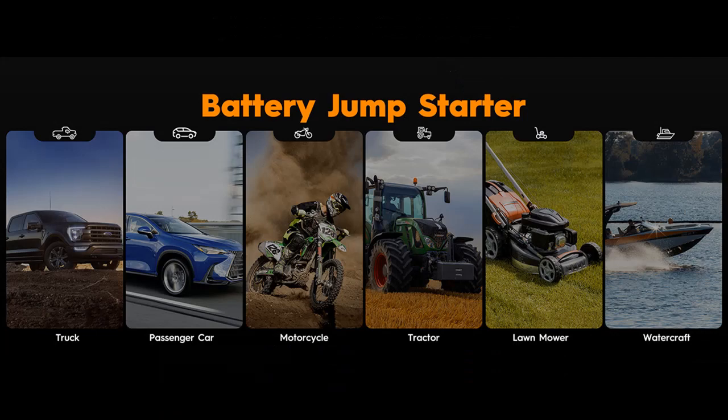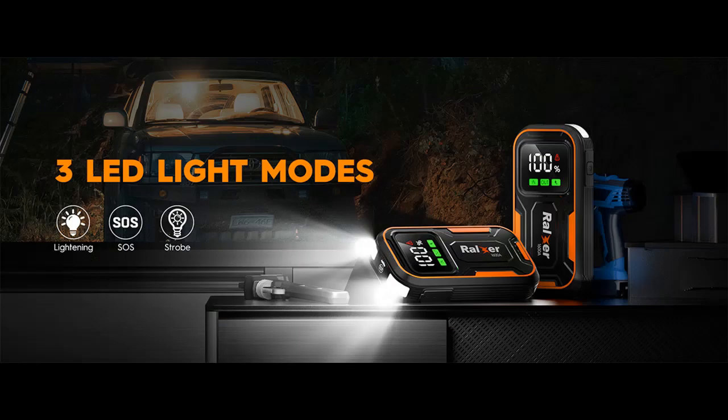Emergency Flashlight: the built-in flashlight is bright enough to help you see at night and very useful, with three modes — steady light, strobe, and SOS. Its placement is perfect for standing on end and illuminating late-night work.